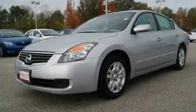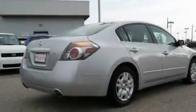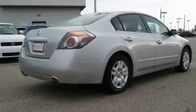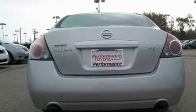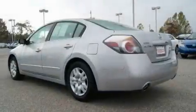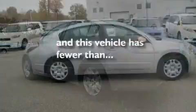Its top features include heater vents for rear-seated passengers, a split-folding rear seat, cruise control, a CD player, a multi-link rear suspension, a security system, 12-volt power outlets, a low-tire pressure indicator, a rear window defroster, and this vehicle has fewer than 38,000 miles on the odometer.